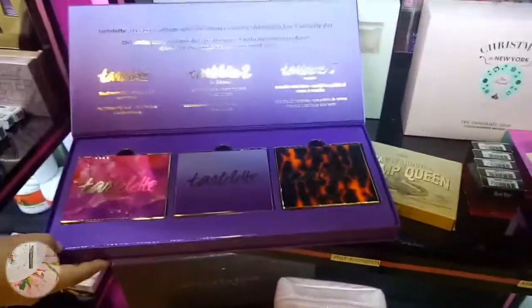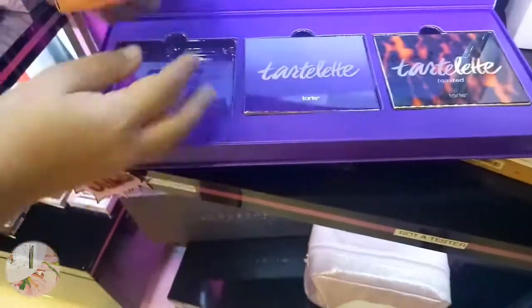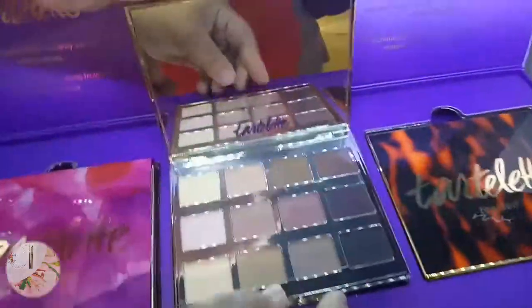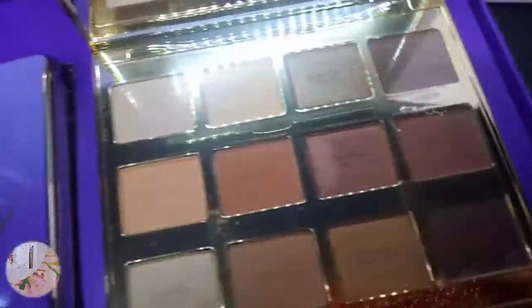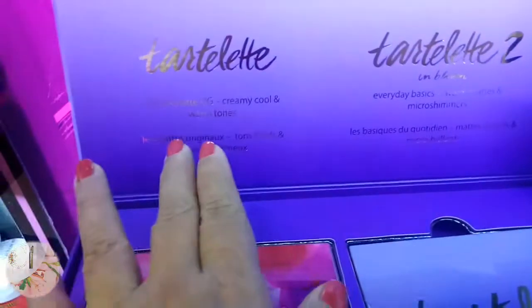So how much ito? Wala pong price mamay - bago pa. Can we see each? Para makita ko lang yung mga shades. Oh, that's so very nice - so pretty! More on nude shades. Siguro ito naman toasted. This one parang mas maraming shimmer - mix. In bloom - all matte, warm matte and micro shimmer. Talagang parang sa pagkain nag-crave ako dito sa mga makeup na to!